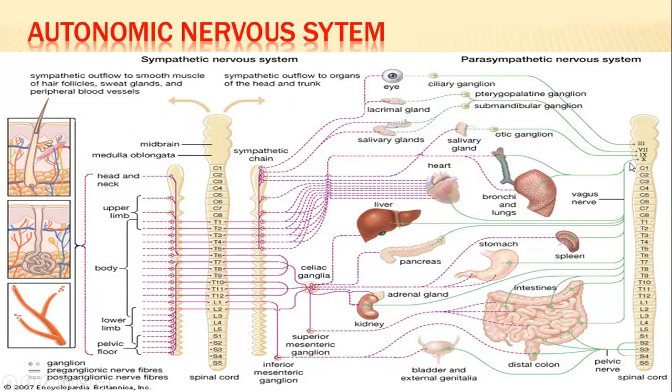The vagus nerve innervates a large number of structures: the lungs, part of the heart, the liver, the pancreas, the spleen, part of the stomach, and part of the intestines. So cranial nerves III, VII, IX, and X contribute to the parasympathetics. Additionally, the sacral segments S2, S3, and S4 form the pelvic nerve, which provides parasympathetic innervation to the genitalia, bladder, and portions of the large intestine.